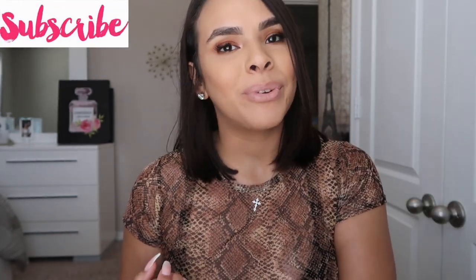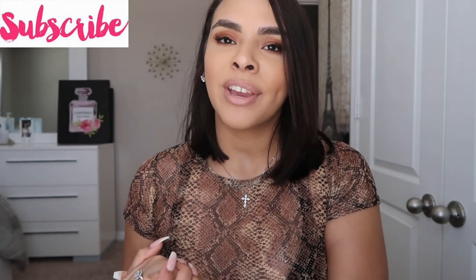Hi my loves, welcome back to my channel. If you are new, welcome. My name is Jasmine and for today's video I'm going to give you guys some of my beauty favorites — some of the products that I've been obsessed with lately. I hope you guys enjoy it. If you do, don't forget to give it a big thumbs up and subscribe before you leave. If you're excited to see my beauty favorites, keep on watching.